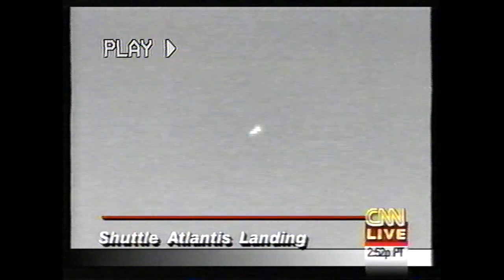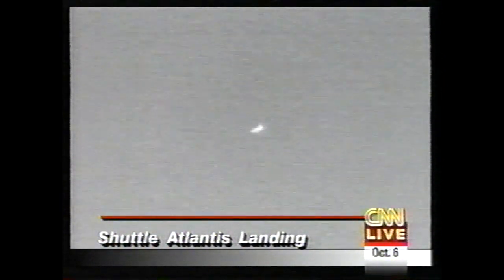The shuttle is still steamy hot from having come through the Earth's atmosphere. The outer skin of the shuttle heated up to a temperature well above 600 degrees. The shuttle has been gone for 12 days, and while it was away, it accomplished a lot.